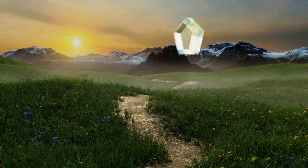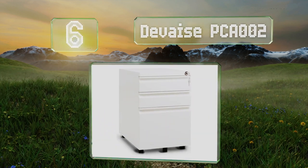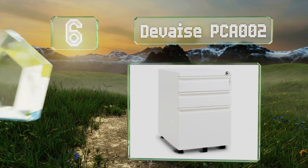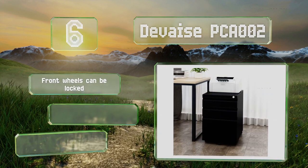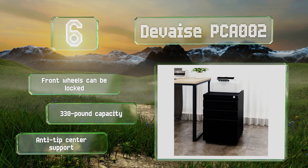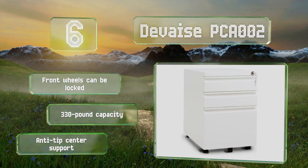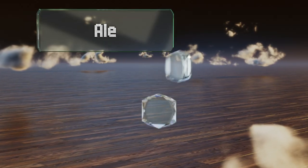Moving up our list to number six, the Devase PCA002 arrives fully assembled aside from its five casters, so you'll be able to put it to use almost immediately. It's well balanced, you can slide it under most desks if space is tight, and its smooth metal surface is easy to keep clean. The front wheels can be locked and it features a 330-pound capacity and anti-tip center support.